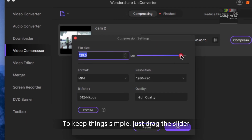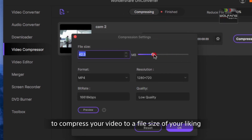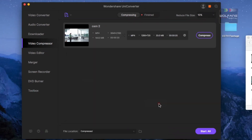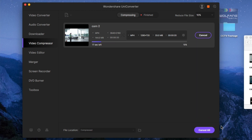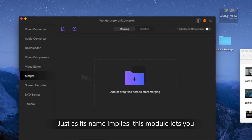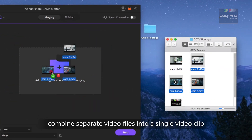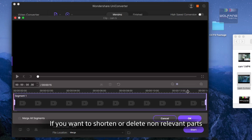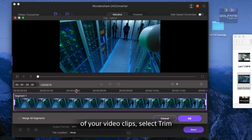UniConverter will automatically adjust the bitrate and quality. To keep things simple, just drag the slider to compress your video to a file size of your liking and let UniConverter do all the work. Merger — just as its name implies, this module lets you combine separate video files into a single video clip.